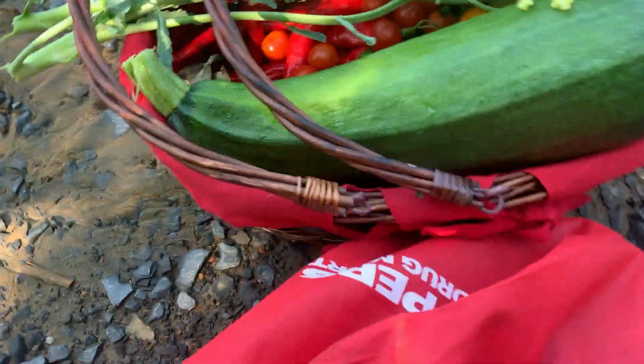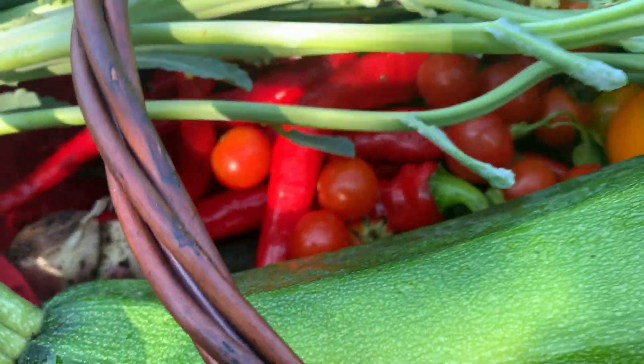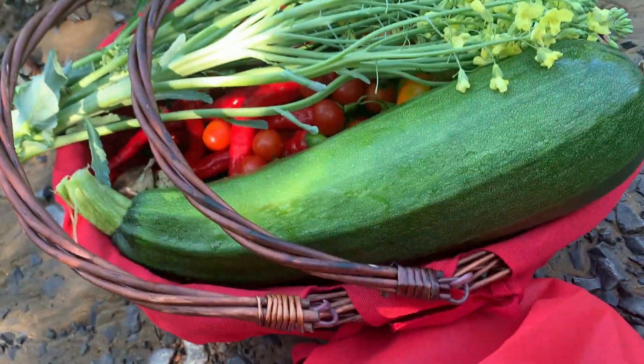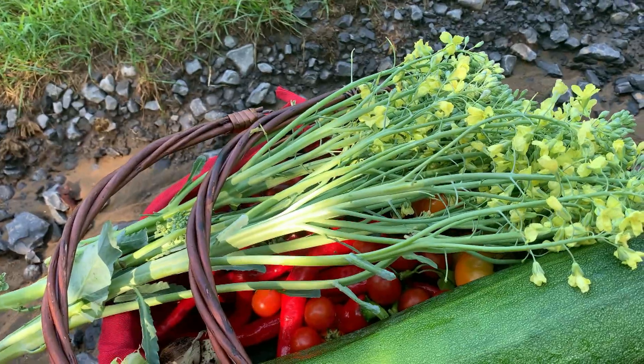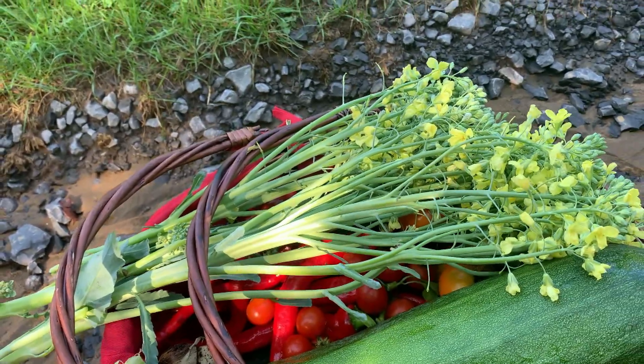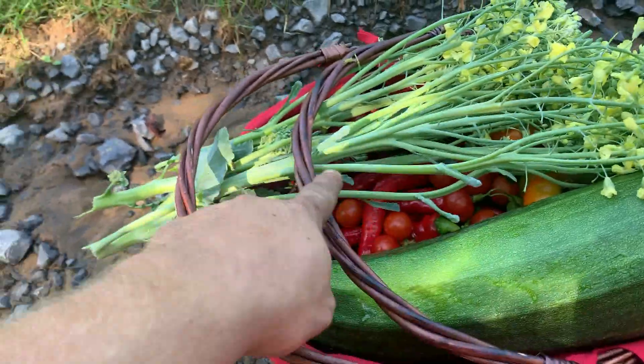Ended up with a pretty decent bag of potatoes, and that's about half the harvest — there are still plants in there. That's the cherry tomatoes and some peppers, some massive zucchinis, and some cucumber. Some broccoli that went to flower, so maybe we can save it — I know you can peel the stalks and eat them.